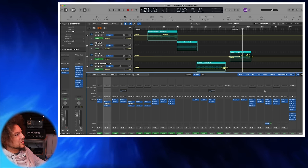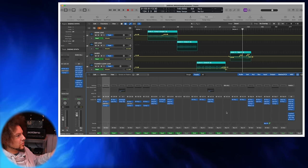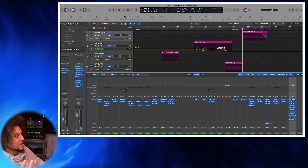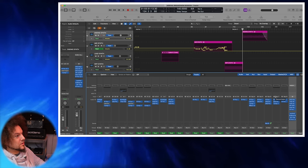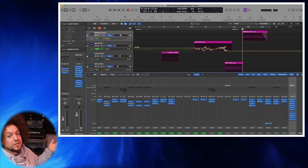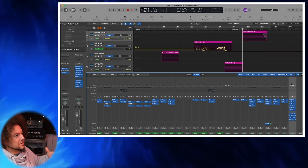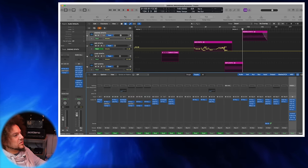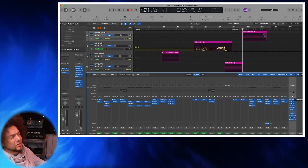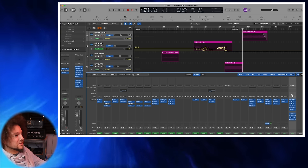The last important thing to talk about is the master bus. I do something that guys like Nolly do — the top-down mixing approach — where I load up my master bus and then mix into it. It has the overall character of the mix. I've used the same one for so long now that I don't even know if the order of the plugins is right, but when I load it onto my arrangements it just works and I've learned to mix into this master bus.